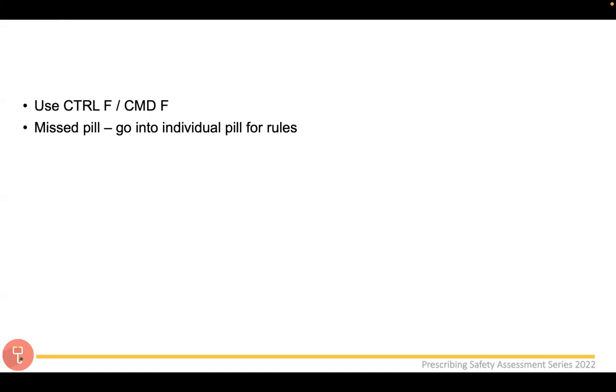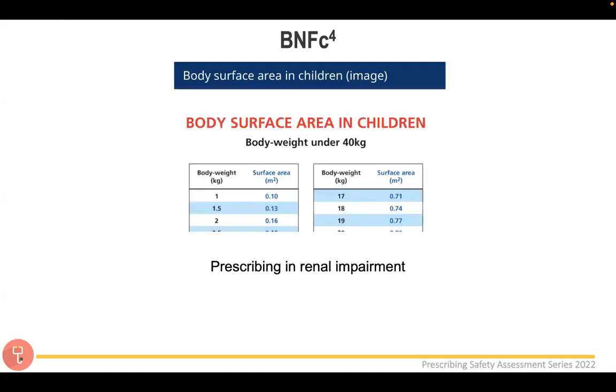For missed pill rules: the treatment summary for contraception may direct you to the NICE CKS website, which is great but unavailable in the exam. Instead, go to the individual pill's monograph and search 'missed doses' — you'll find the missed pill rules there. Practise navigating this in the BNF beforehand, so you're not stressed trying to find it in the exam.